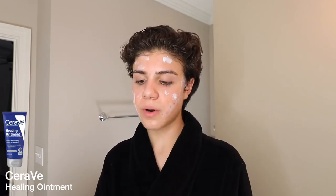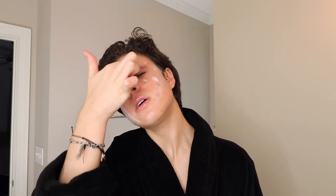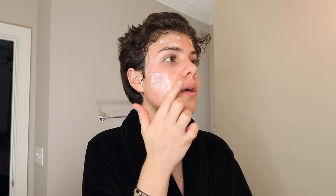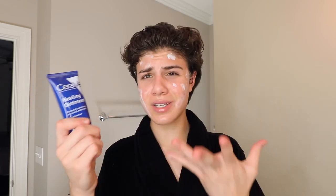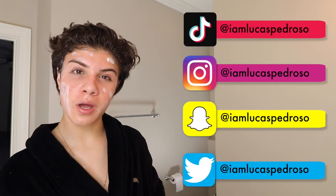Lastly I go in with my CeraVe Healing Ointment. I put it wherever I'm dry — sometimes around my mouth, and I also like to put a tiny bit on my eyelids because they can get really really dry. This is just petrolatum, so it doesn't hydrate your skin, it just creates a protective barrier. It also has ceramides. I use the tiniest bit; putting it all over my face would cause breakouts, but around the mouth and eyes it really just protects the skin.